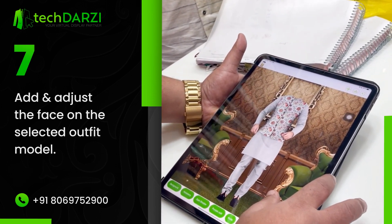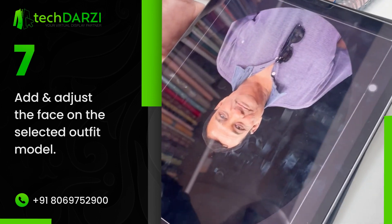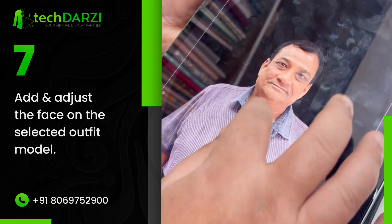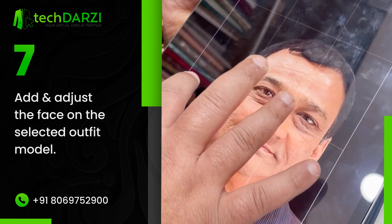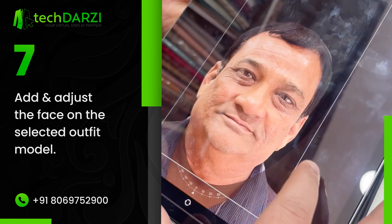Add and adjust the face on the selected outfit model and our automated AI tool will clean the background to select the face. You can use this powerful tool unlimited times.